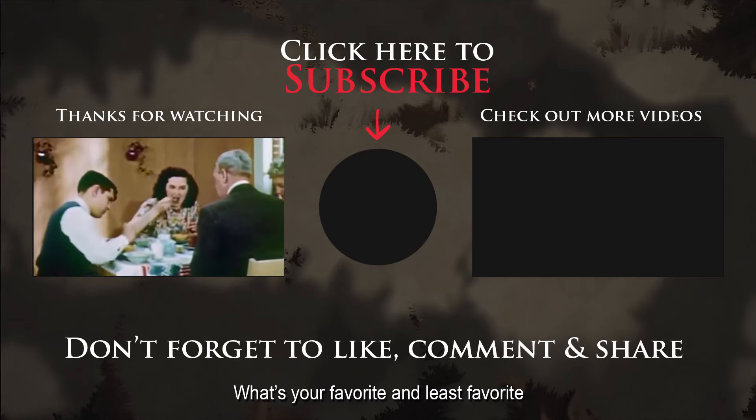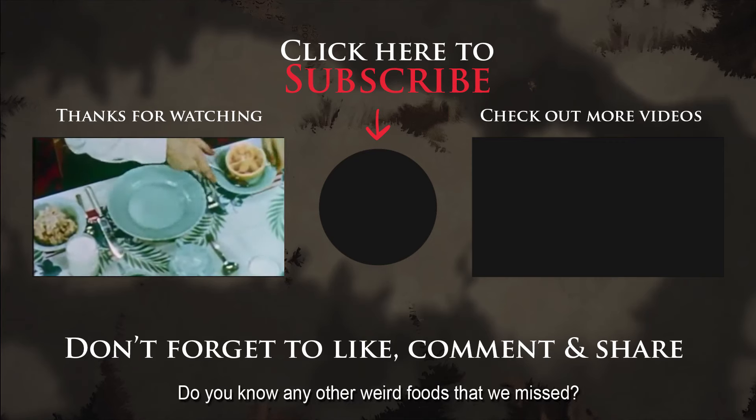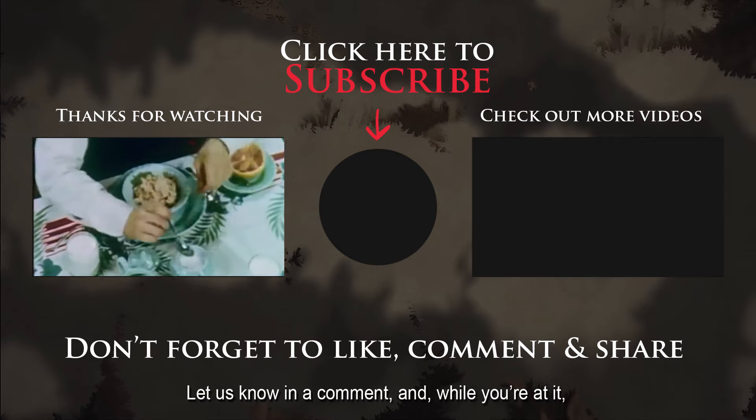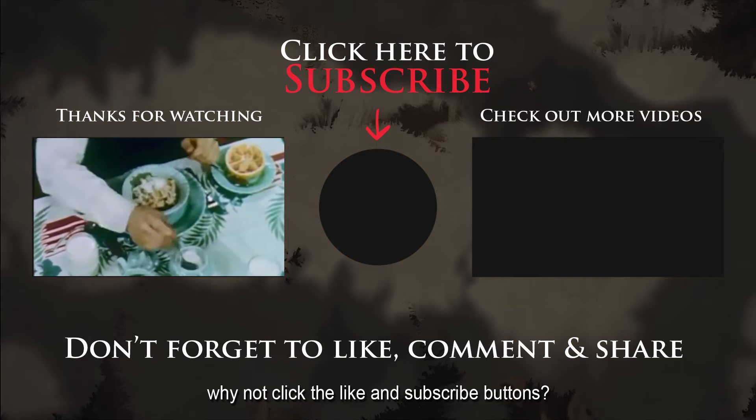What's your favorite and least favorite food from the 1950s? Do you know any other weird foods that we missed? Let us know in the comments, and why not click the like and subscribe buttons?